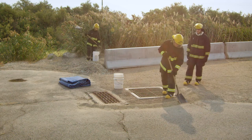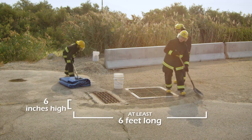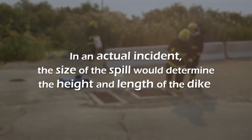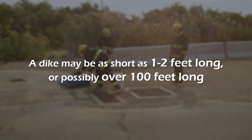The state requires a dyke to be at least six feet long and six inches high. Keep in mind, these dimensions are only for state testing standards. In an actual incident, the size of the spill would determine the height and length of the dyke. A dyke may be as short as one or two feet long, or possibly over a hundred feet long.